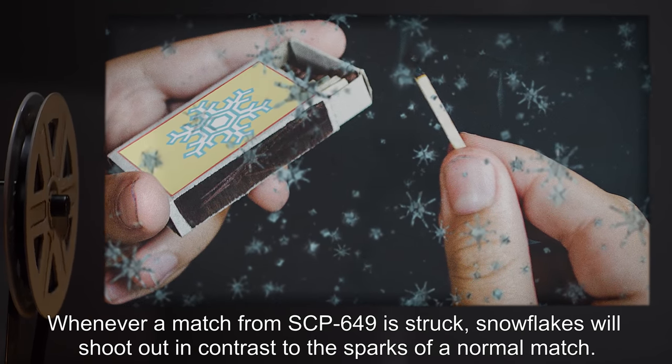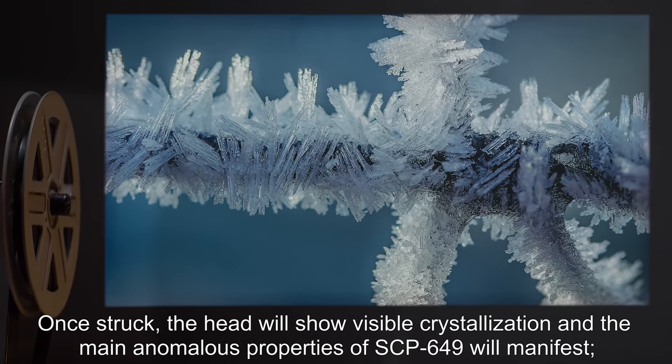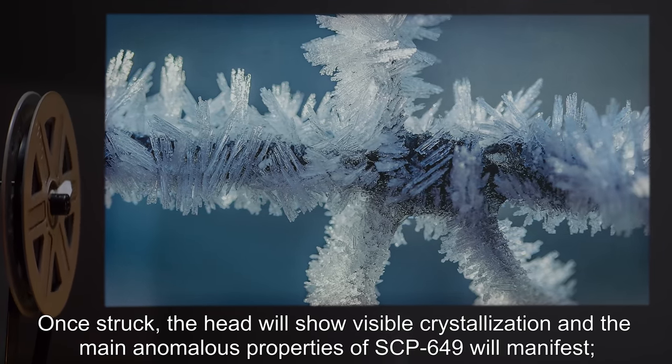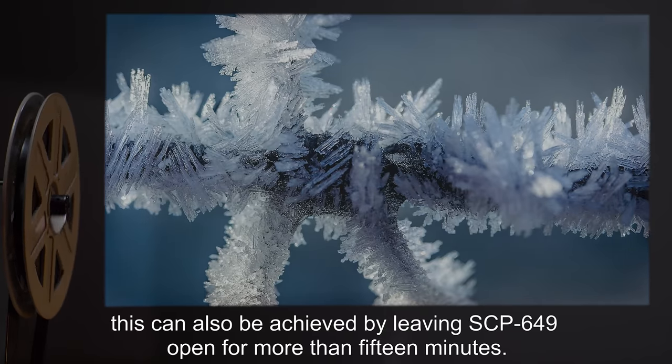snowflakes will shoot out, in contrast to the sparks of a normal match. Once struck, the head will show visible crystallization and the main anomalous properties of SCP-649 will manifest. This can also be achieved by leaving SCP-649 open for more than 15 minutes.